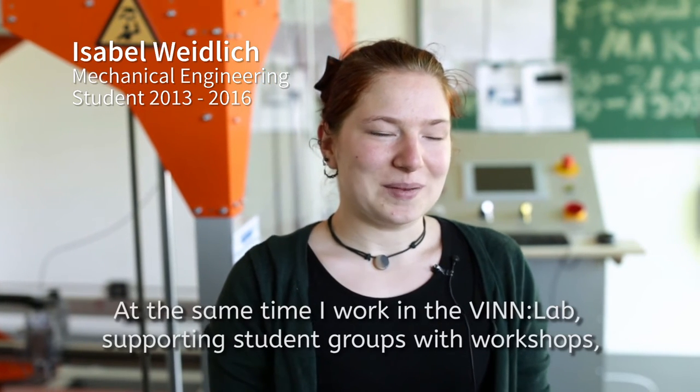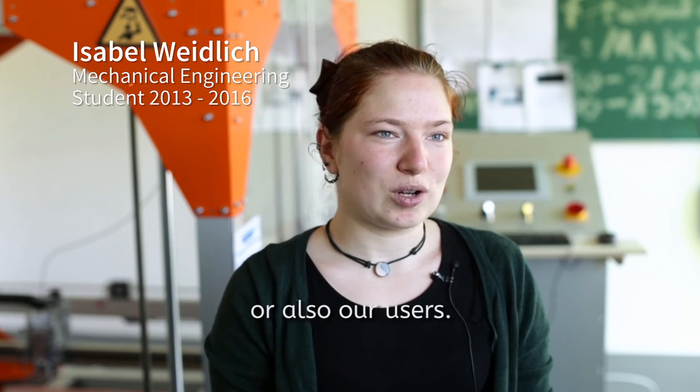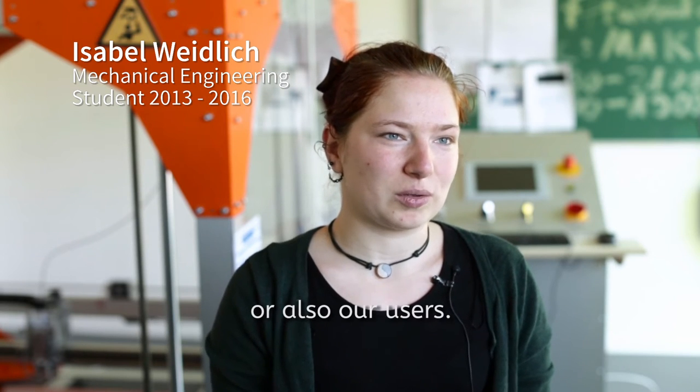My name is Isabel and I have been studying machine building at TH Wildau since 2010. Besides that, I work at the Fab Lab and I support student groups at workshops and also our users.